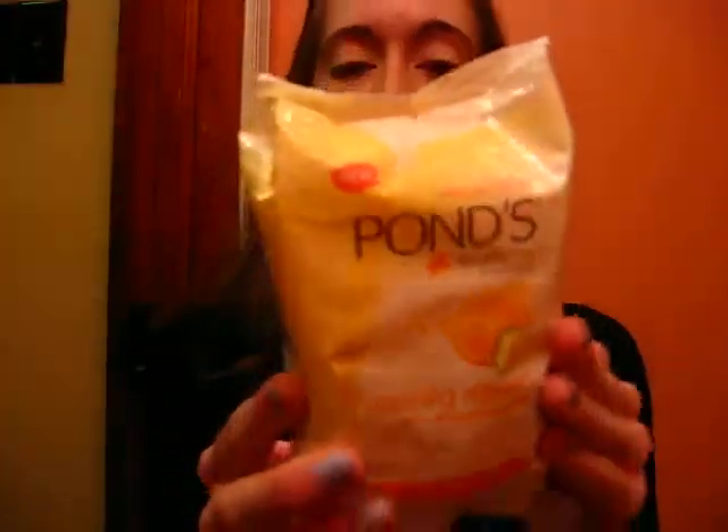The second to last thing I got was the Pond's Morning Refresh with scissor and cucumber wipes. I mentioned these in one of my favorites videos, so I went ahead and purchased the big pack. I think I like the Evening Soothe ones a little bit more, but these ones have little white or orange exfoliating beads.